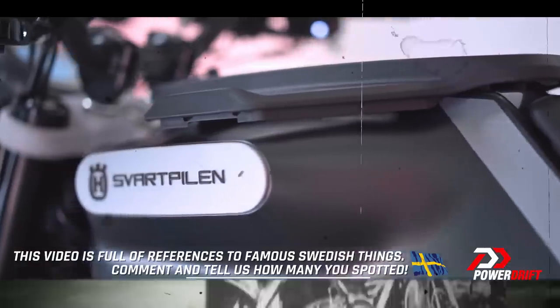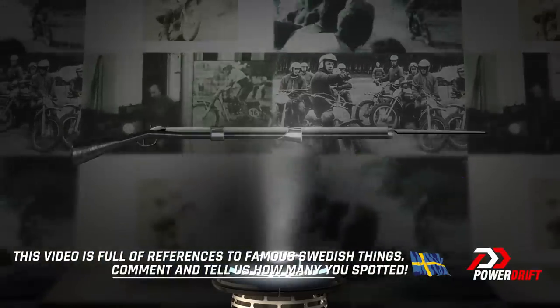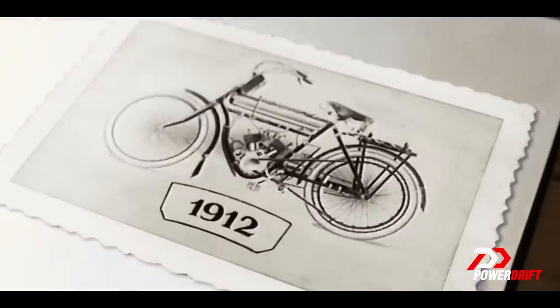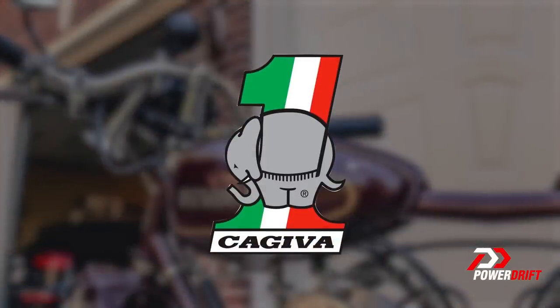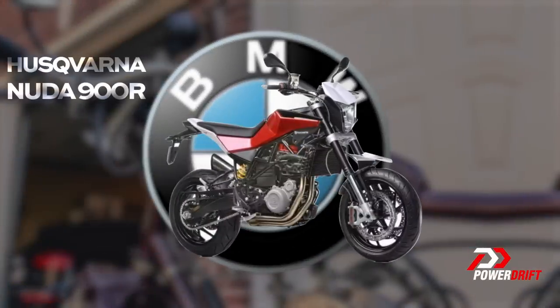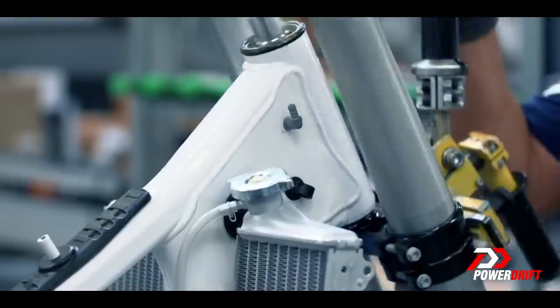Swedish brand Husqvarna started out making muskets over 300 years ago, and in fact the logo's crown today is a stylized gun sight. Back in 1903, when Harley made their first motorcycle, so did Husqvarna, clear across the Atlantic in Sweden. But since then, Husqvarna has been part of the Cagiva group, yes that Cagiva group, the BMW group — and that's when the Nuda happened — and in 2013, KTM CEO Stefan Pierer started the process that led it to become part of the KTM family as we know it today.